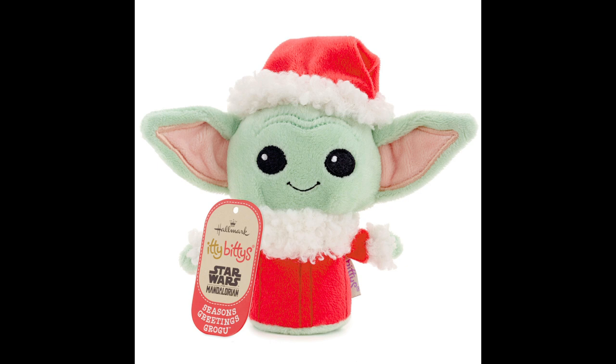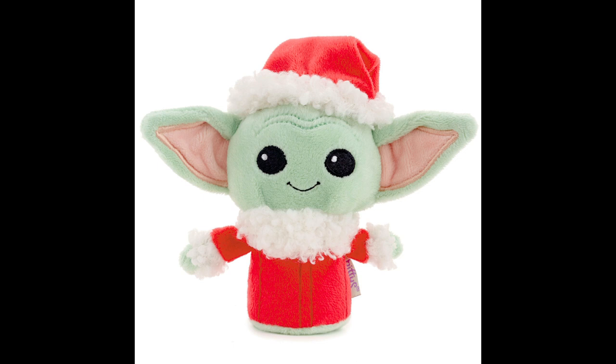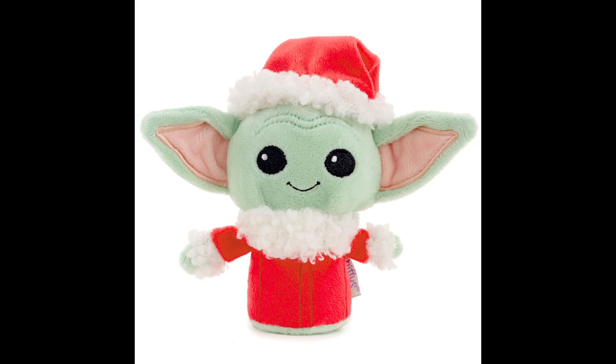Now back to my top three — we are at number one. Number one was something that was not listed on the StarWars.com website, but it was released yesterday during Bring Home the Bounty. Look at this cute little Grogu Itty-Bitty in his little Santa hat and Santa suit — he is so adorable! This is from Hallmark's Itty-Bitties collection. He costs $7.99, is available on Hallmark.com, and if you belong to the Hallmark Crown Rewards program — which is free to sign up for — he actually ships for free. I was really excited to see another Itty-Bitty this year and I hope they come up with more.